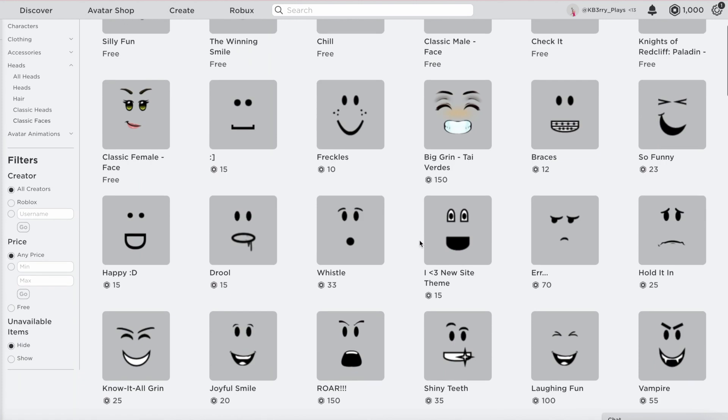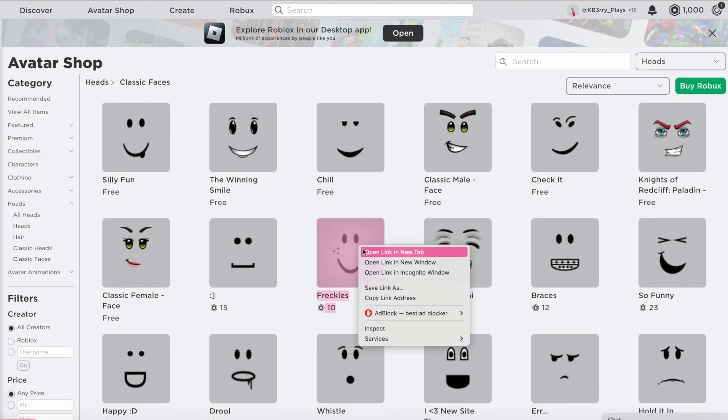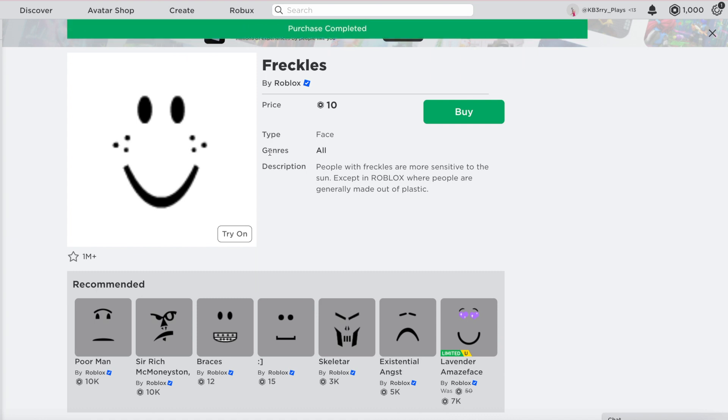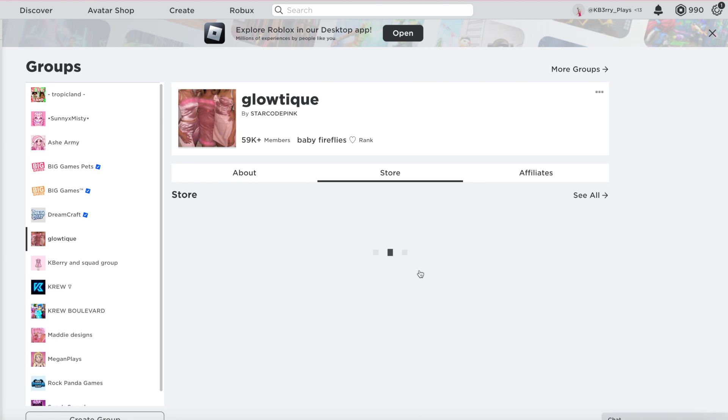I'm going to start by going to faces, and I think a really cute face for her will be the freckle face because it's simple but it's also quite cheap. So I'm just going to go and buy that.